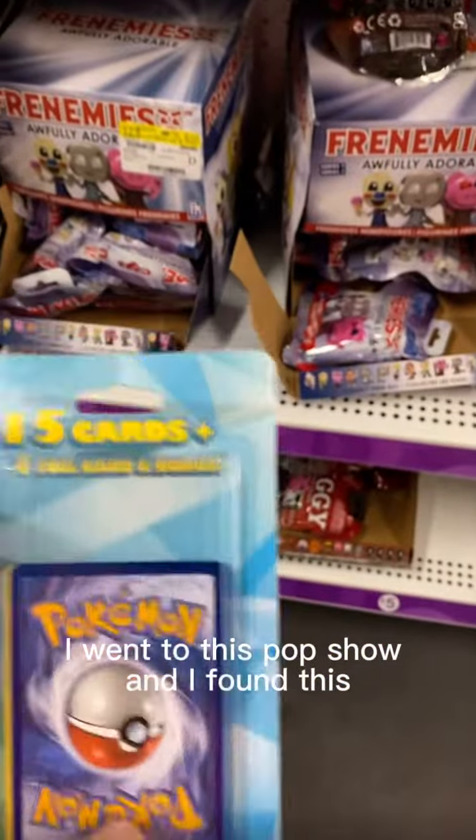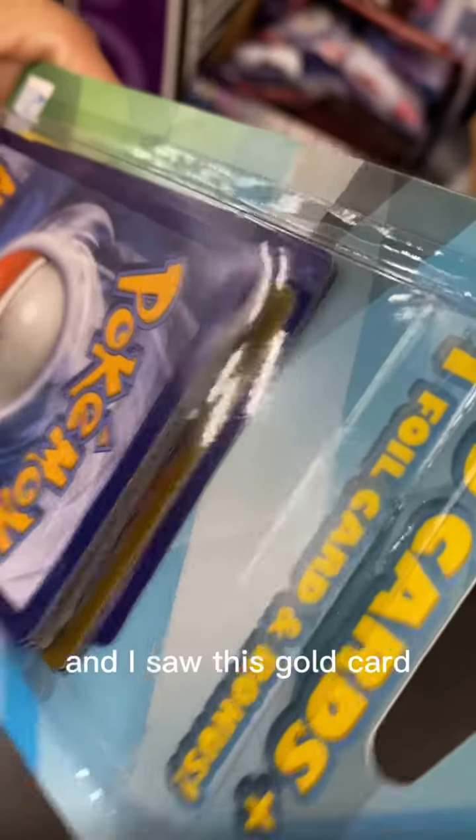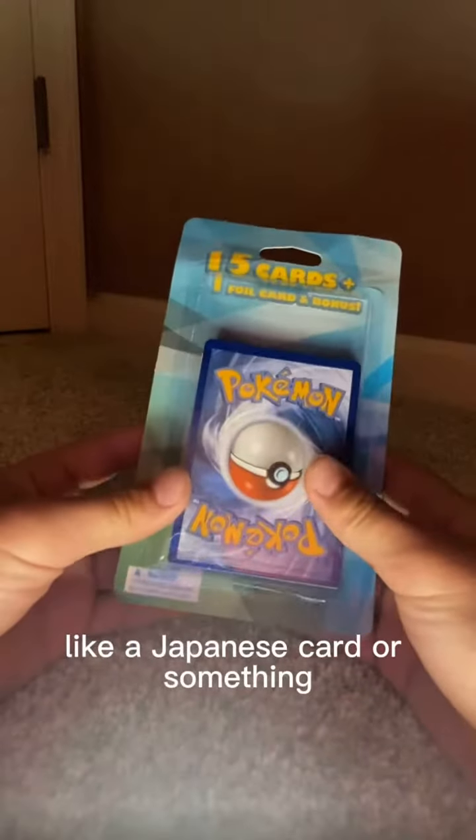So today, guys, I went to this pop show, and I found this pack with 15 cards plus one foil card and a bonus. I saw this gold card and I thought that could be a secret rare, like a Japanese card or something.